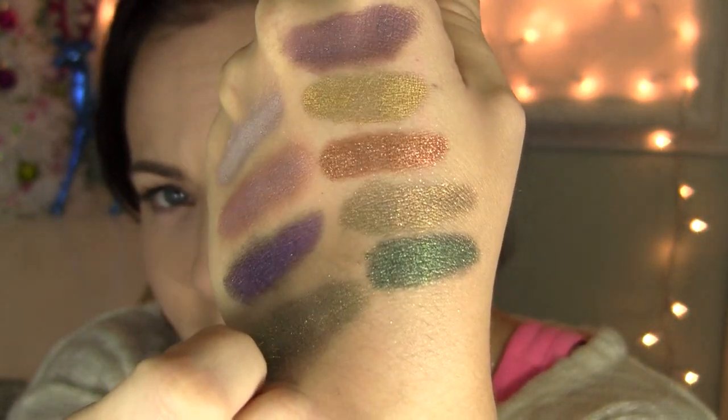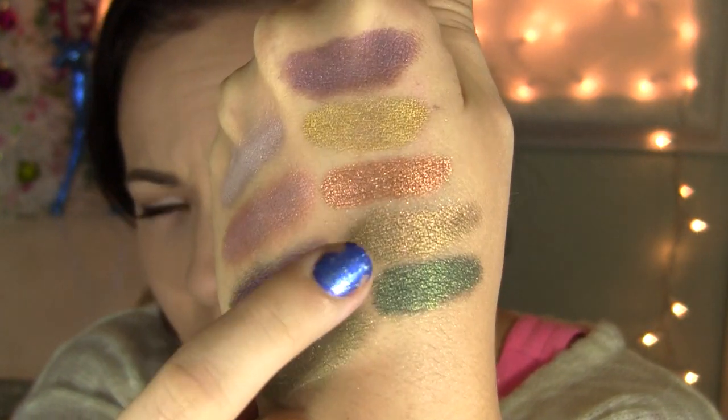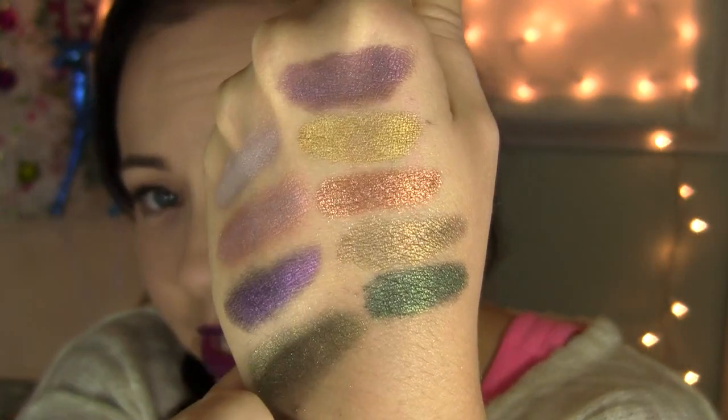It's like a warm, golden, antiqued honey gold with some purple sparkles and iridescence to it. It is a very gorgeous color. It's one of my favorites from the collection.